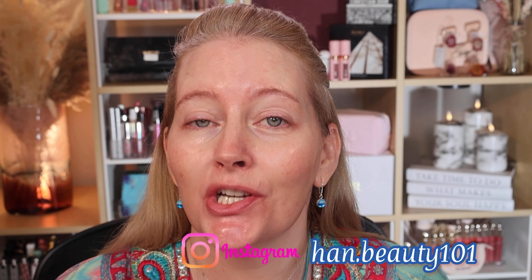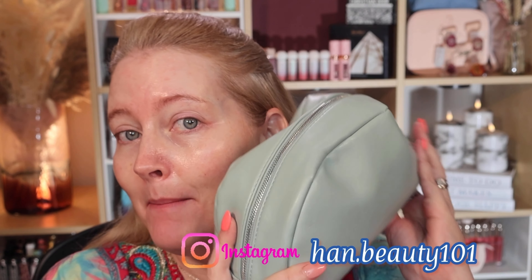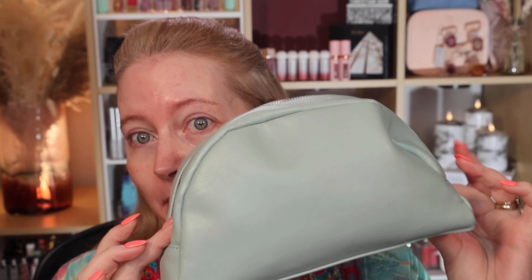Hi everybody, so today I'm going to be showing you my holiday makeup and skincare collection. All of it is in this one bag. I managed to get everything in here which is an absolute first for me. I normally have two bags bigger than this.